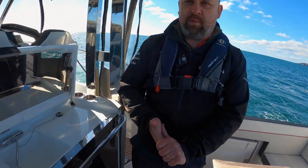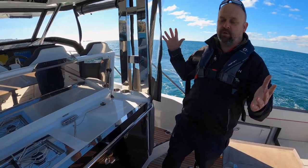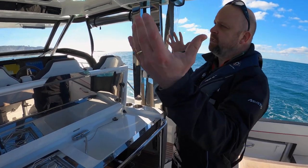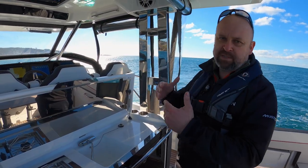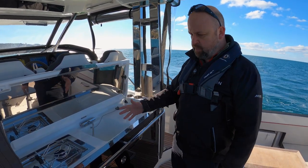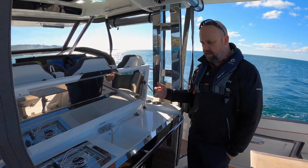Now we've got the Stay Point working, let's run through some of the features on the boat. This one's got the T-top, which is an option — most people go for the T-top as it gives you a lovely superstructure, the feeling of being inside a boat whilst still being on what's essentially an open layout boat.